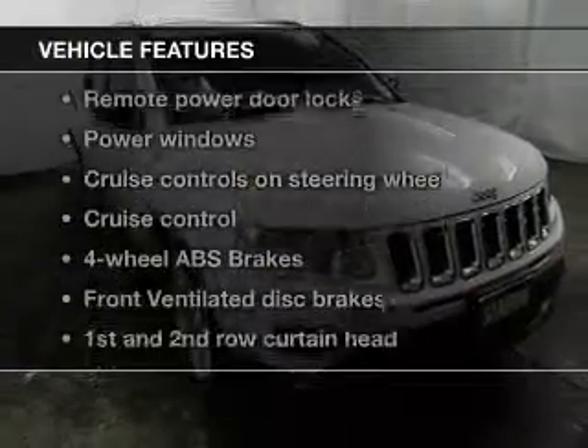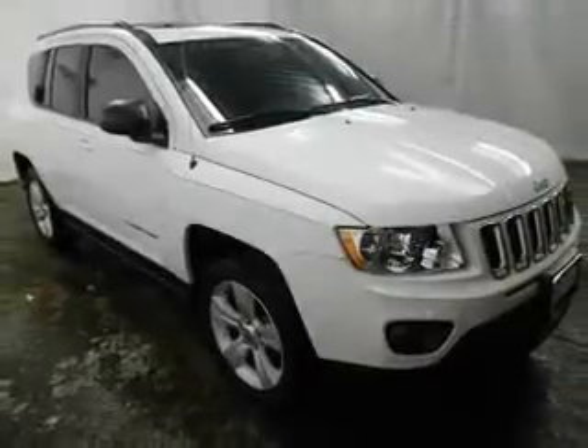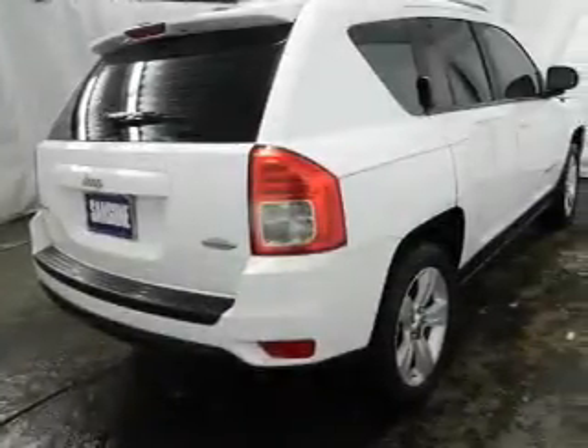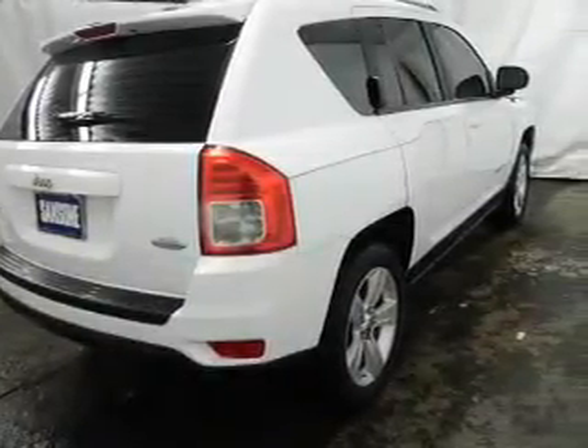With these notable features, you won't want to miss out on the opportunity to own this amazing ride. Power door locks, power windows, cruise control, an AM-FM stereo with an MP3 player, power mirrors, an alarm system, and power steering.